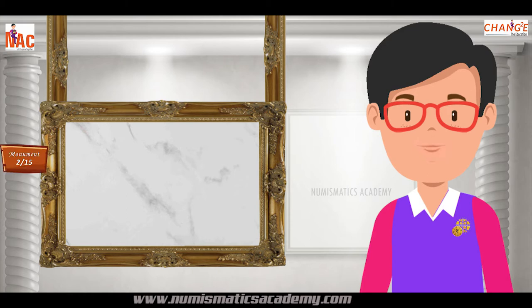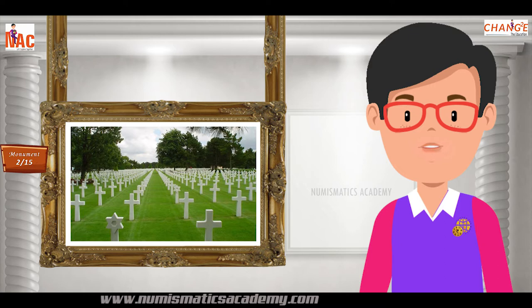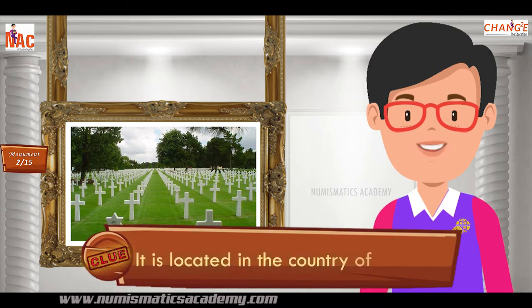Here's the next one. Do you know what this monument is? Let me give you a clue. It is located in the country of France.